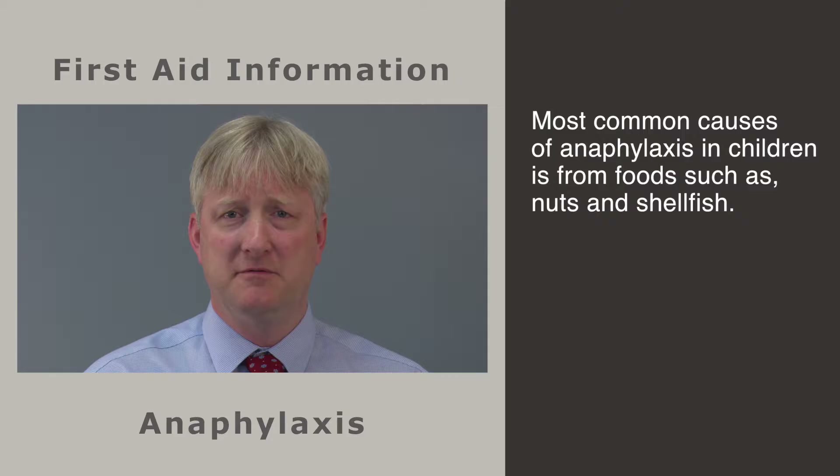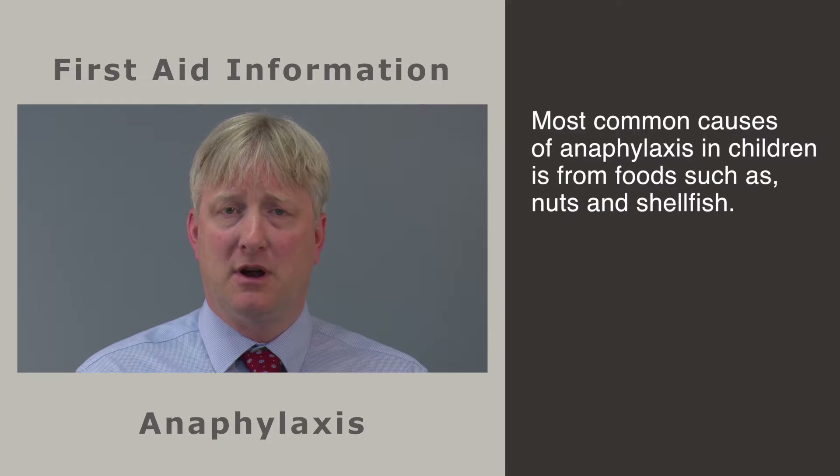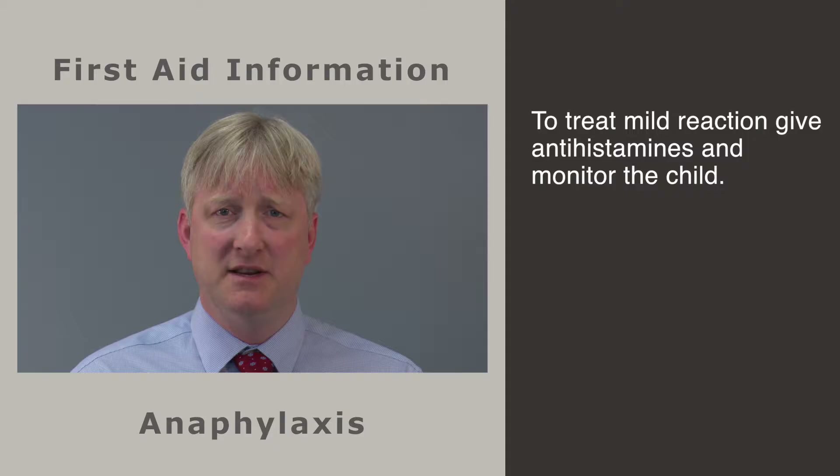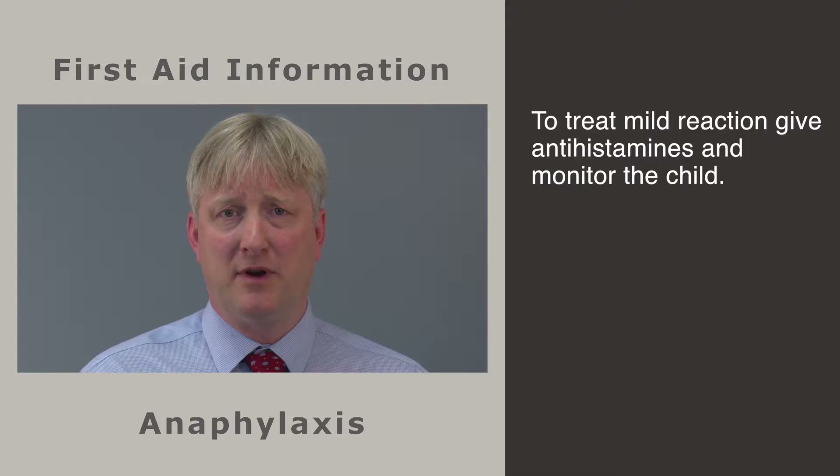Anaphylaxis is a severe and potentially life-threatening allergic reaction. The most common causes for anaphylaxis in childhood are foods — the most common being peanuts and shellfish, but also rarely common foods such as milk or egg. If you're having an allergic reaction, it might be mild or moderate, involving a rash, some facial swelling, possibly vomiting.